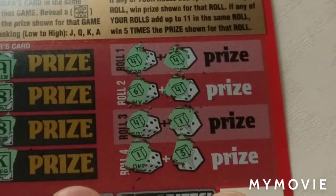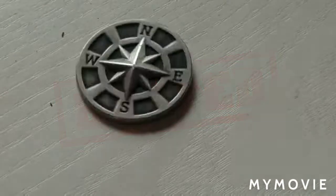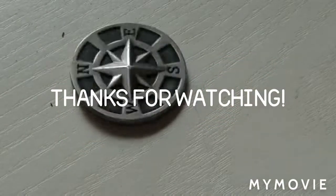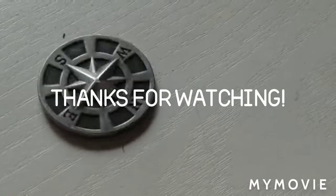Unfortunately this turns out to be a bust session. Hit that like button, comment down below, and subscribe if you haven't. Thanks for watching.